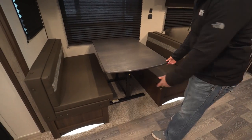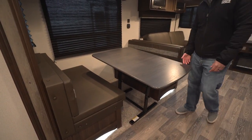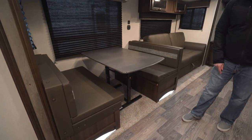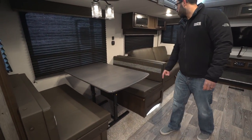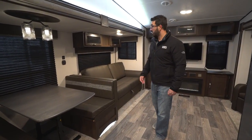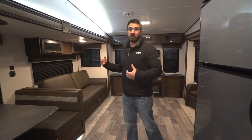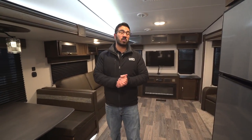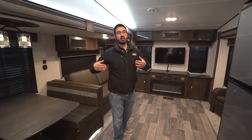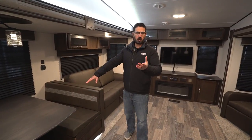Moving forward, you'll see the dinette itself. I like the table because it's removable — you can take it out completely. It swings down nice and easily, and the reason I like that is you can take this table, drag it over to the sofa, drop it down, and it becomes a coffee table. In a fifth wheel like this with this much space, that's pretty convenient. A lot of fifth wheels can't do that because they just don't have the space in the living area, but in this one you certainly do.